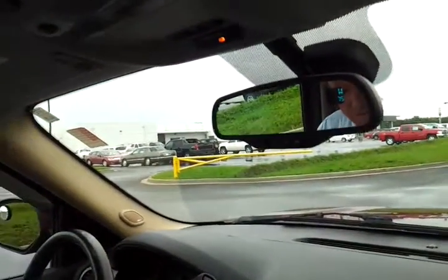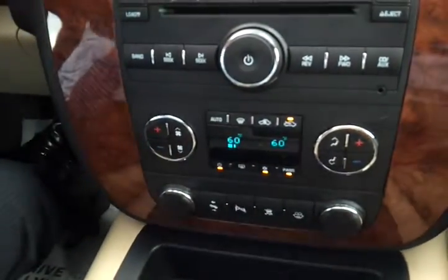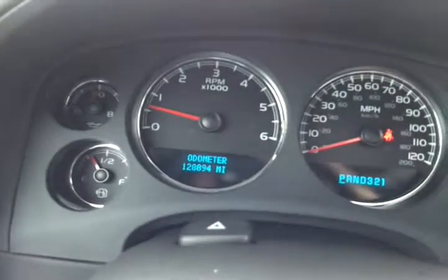We've got temperature and compass up above, along with OnStar to be activated if needed. Dual zone climate control, full info center. We've got 128,894 miles on it. Auto headlamps, power moonroof. 2007 Chevrolet Avalanche LTZ, two-wheel drive, 128K on it — a one-owner Southern trade-in.